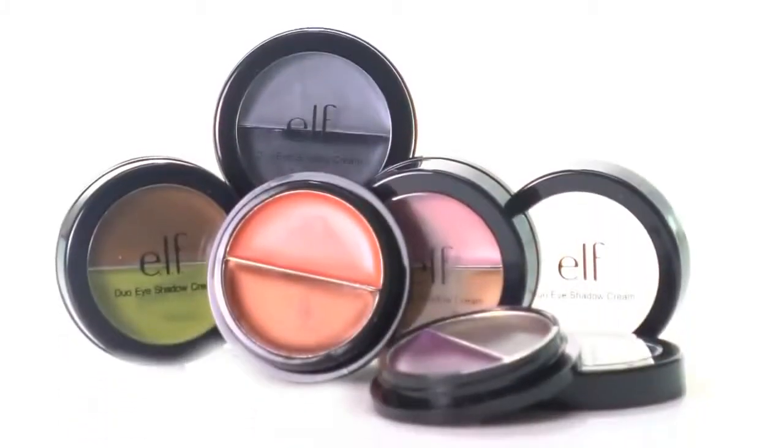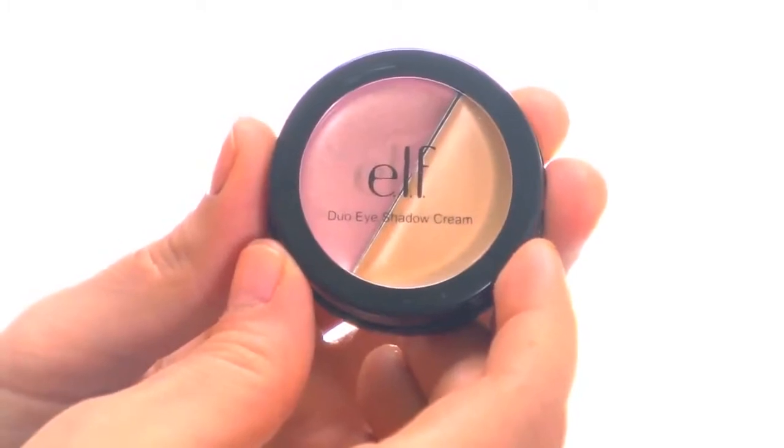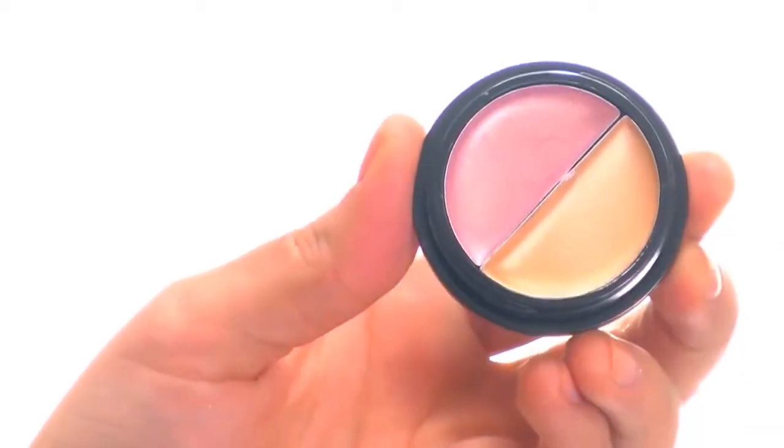Hey guys, Achelle here for ELF Cosmetics. Let's check out the Duo Eyeshadow Cream. These easy to blend, crease resistant, creamy duo eyeshadow colors are long lasting for extended wear.